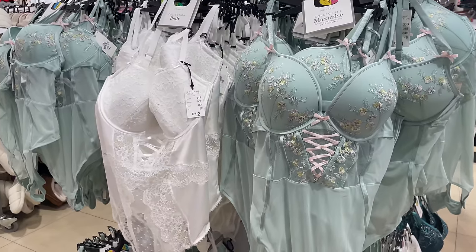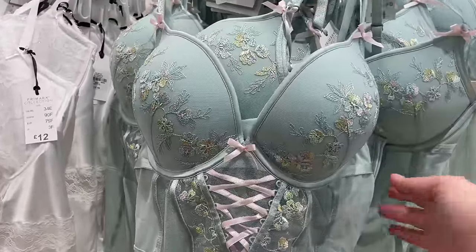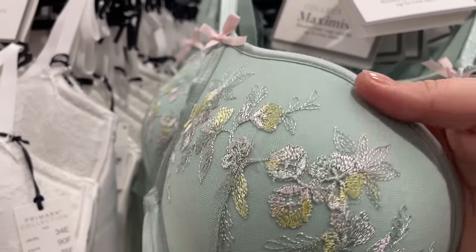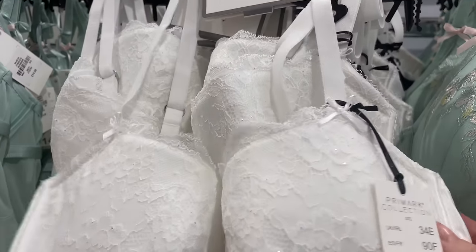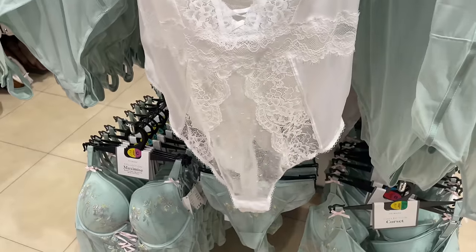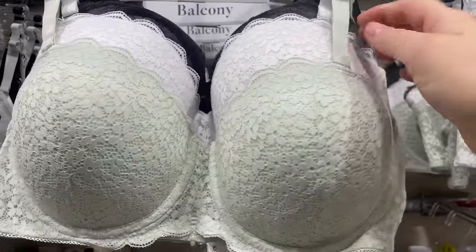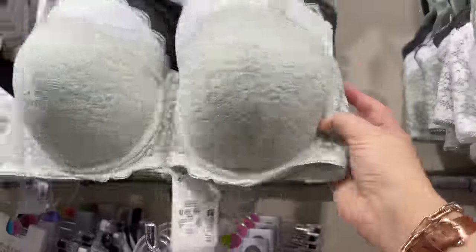And then we have some lingerie — spring-inspired lingerie. Look at that, it's stunning. It's like a mint-coloured pastel green bodysuit for £14. And the embroidery — look at that embroidery, absolutely beautiful. And then we have the lace in white as well — it's actually got a bit of glitter in it, this one. It's giving me wedding vibes. £12. I love the lace detailing — it's a bodysuit with the crotch fastening at the bottom. Beautiful. Moving on, we've got more lace bras — I love the mint green colour and the white as well. You can't beat having a black set. Great colours, great price.